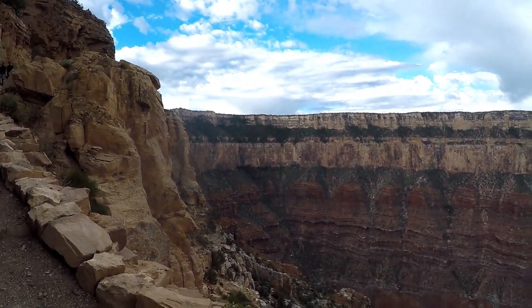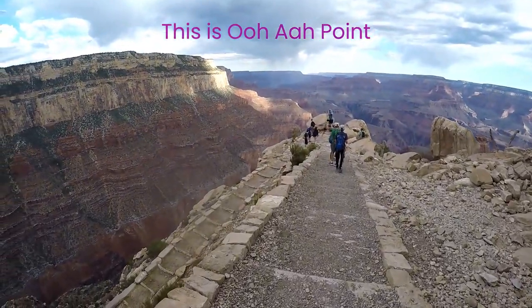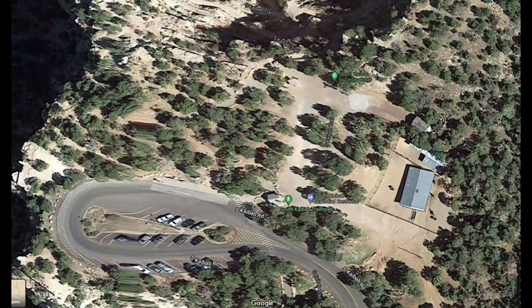Traveling the rim by bike is our preferred method. There are many canyon overlooks on the bike trail that are photo-worthy. The trailhead usually has water seasonally from May to October. At South Kaibab, the trailhead is located up the hill behind the bathrooms next to the Mule Corral.